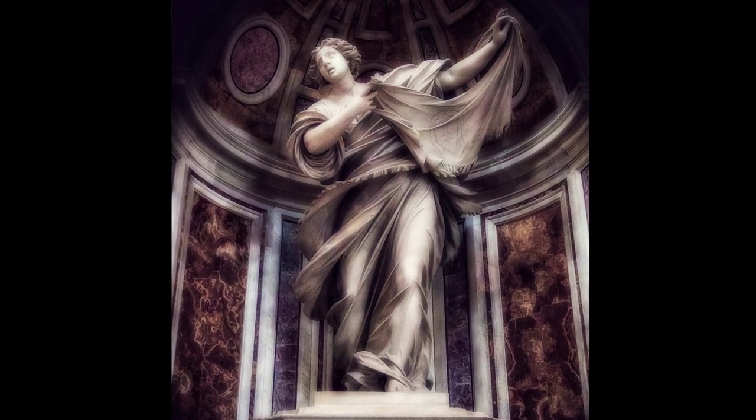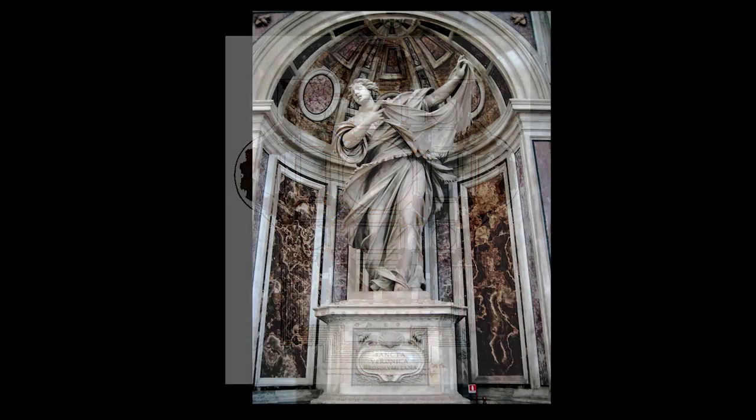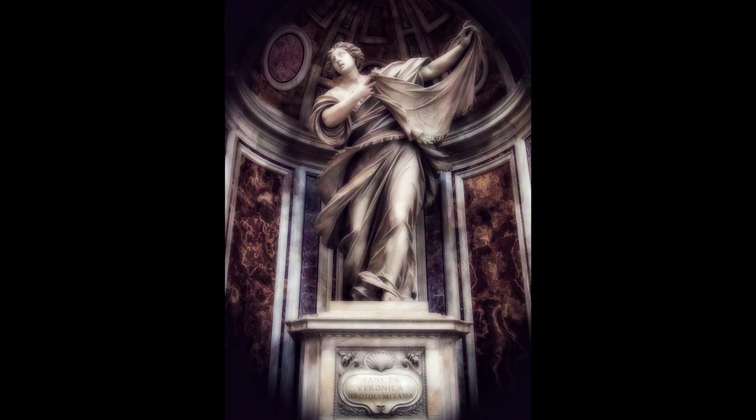This particular statue is of St. Veronica, and she's one of four statues you'll find at the base of each of the piers. Each of these statues represents a Saint associated with one of the four relics that the church owned during the 1600s, which is when these statues were created.